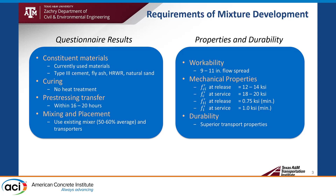For compressive strength, 12 to 14 KSI at release and 18 to 20 KSI at service. For tensile strength, 0.75 KSI at release and 1 KSI at service. For durability, we expect superior transport properties, because this is a UHPC class material.